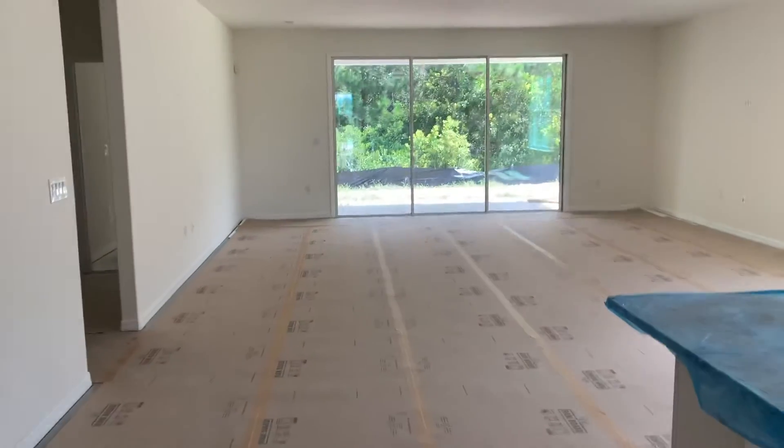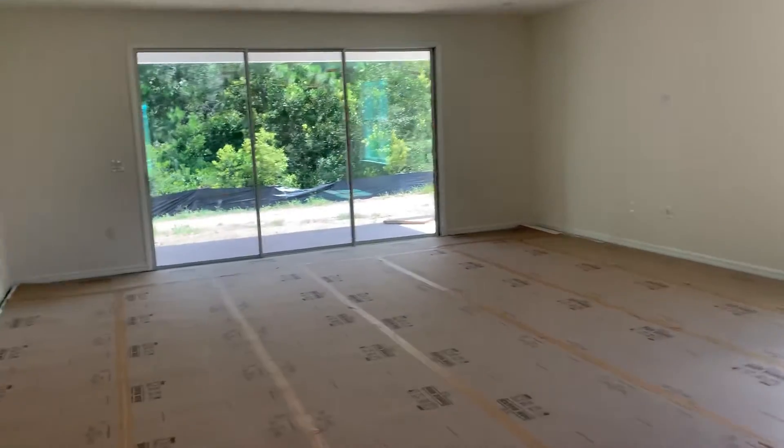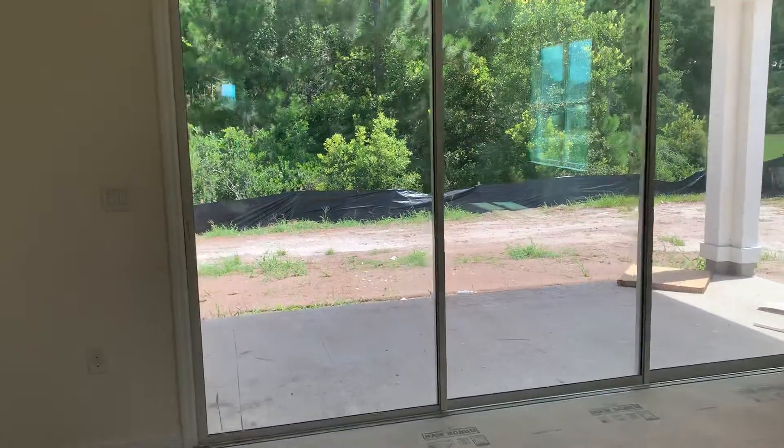Then we walk into a very open space that is kitchen, dining area, and gathering room or great room. As we walk through it and turn around to look at the kitchen, it opens up into a nice sized lanai.